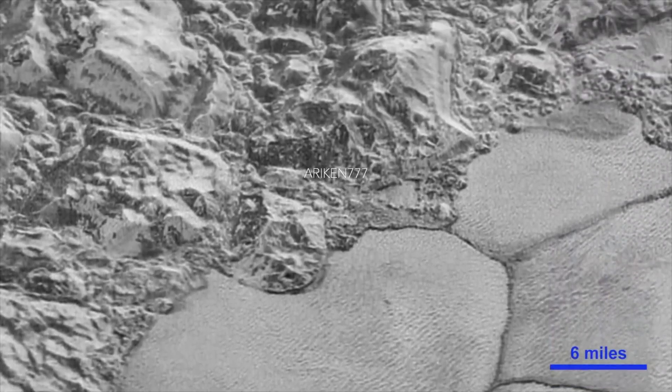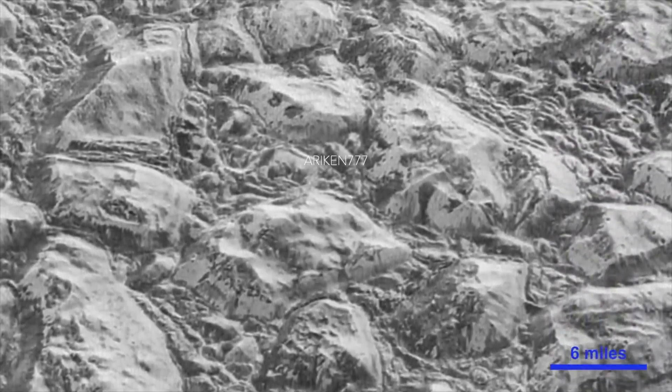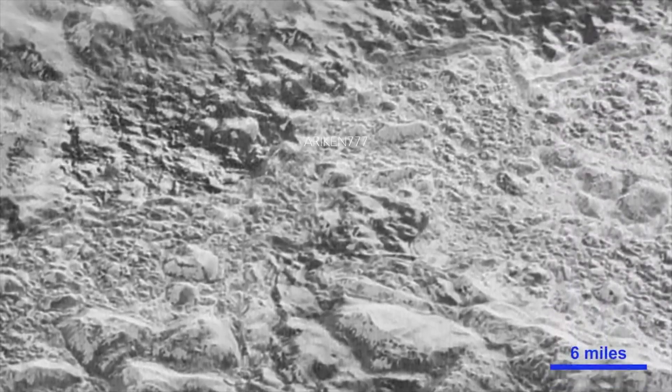Pluto has a very diverse frozen surface which includes a wide variety of spectacular cratered, mountainous, and glacial terrains, featuring regions dominated by different kinds of ices — from frozen methane to frozen nitrogen and even water ice. Although methane and nitrogen ice cover much of the surface of Pluto, these materials aren't strong enough to build the mountains.